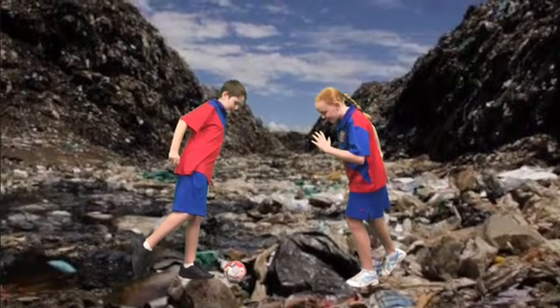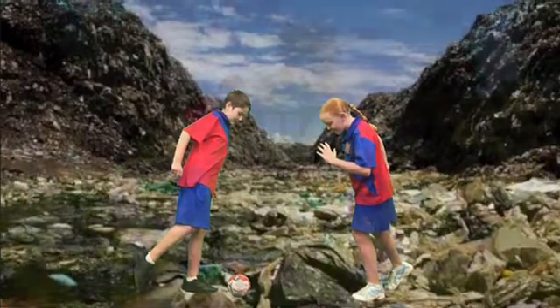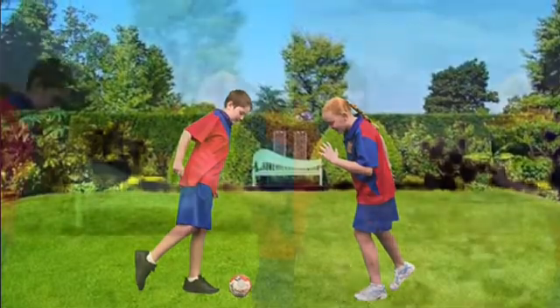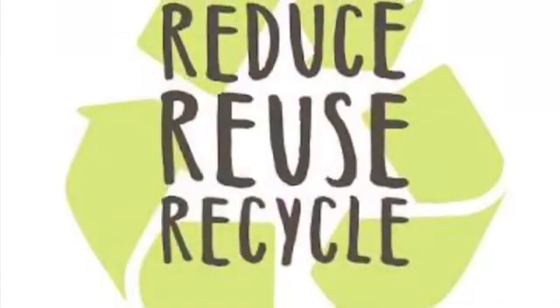Imagine this: you playing in the dump and filth and mould, likely to get many diseases. Or there could be this — you playing in the playground with lush green grass and beautiful animals and insects. What do you want? You make the choice, the choice to be safe. Remember to reduce, reuse and recycle.